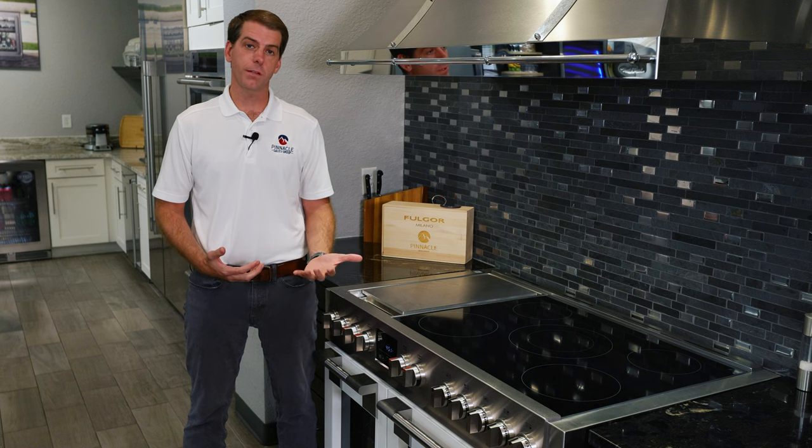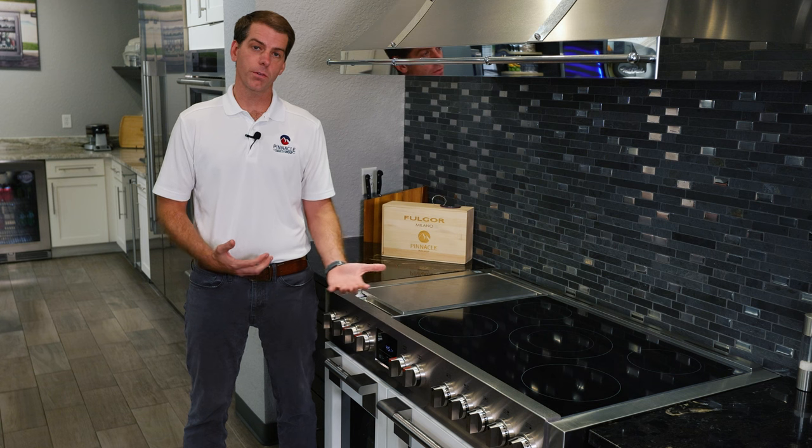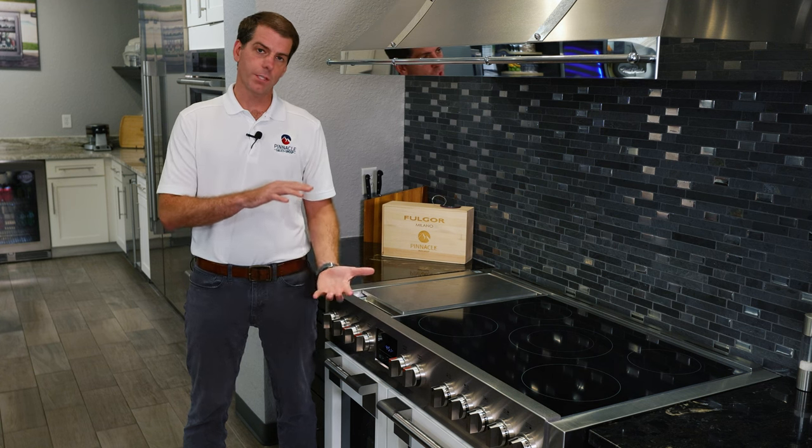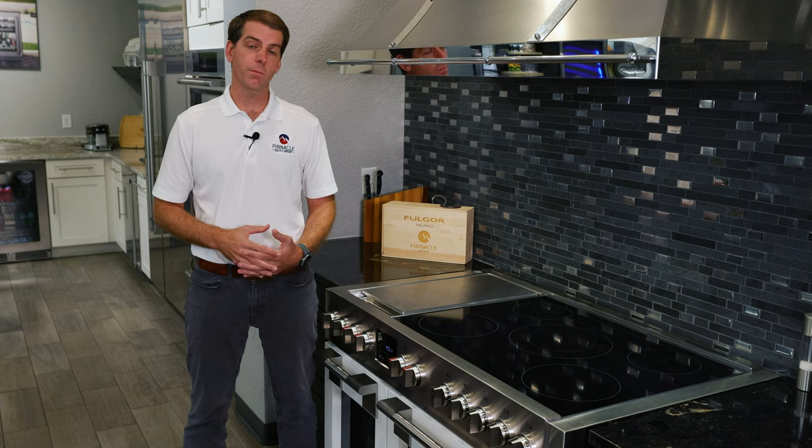Induction cooking technology has been around for decades and it's a very simple process that uses an electromagnetic field to transfer electromagnetic energy from underneath the cooking surface directly to the pot above. This direct transfer of energy produces the